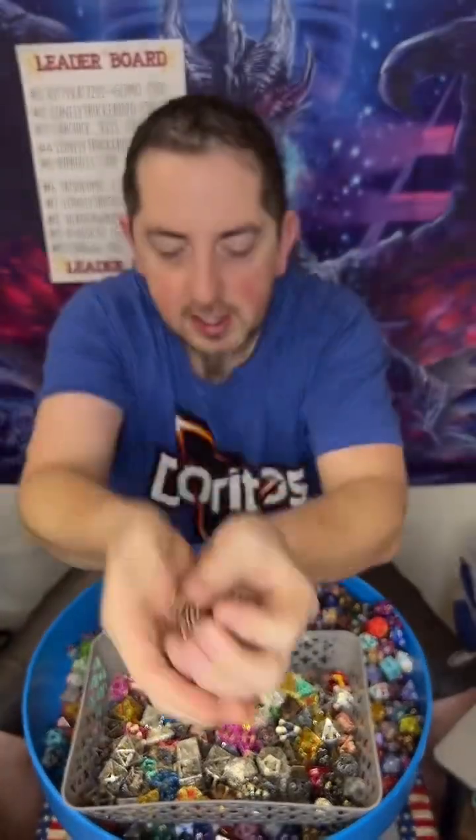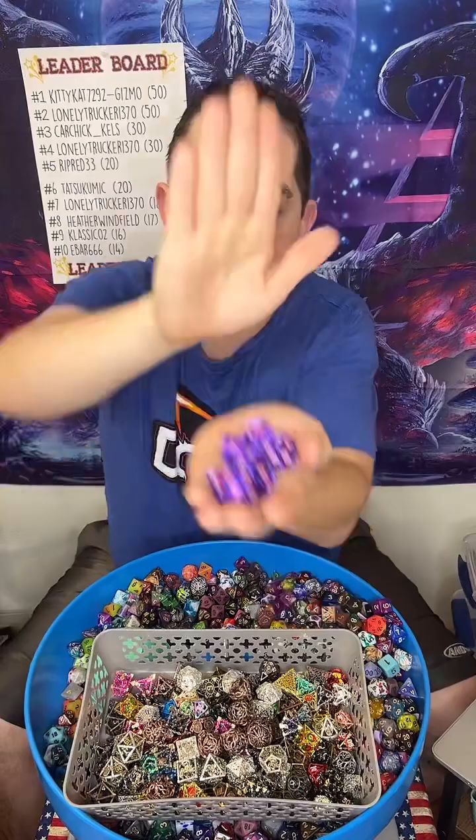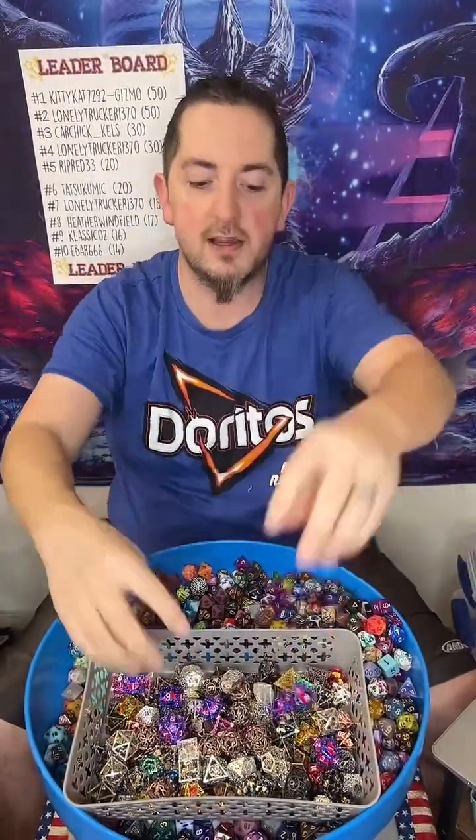For every pull you get about 60 acrylic dice — usually a little more — plus a solid metal and a hollow metal. The bonus today is an additional hollow metal. These ones have hearts in there.